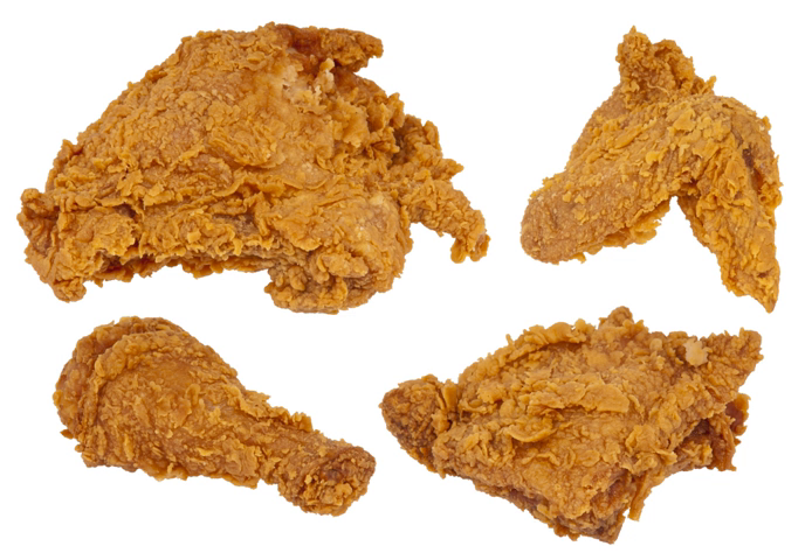The flavor of olive oil is generally considered too strong to be used for traditional fried chicken, and its low smoke point makes it unsuitable for use. There are three main techniques for frying chickens: pan-frying, deep-frying, and broasting.